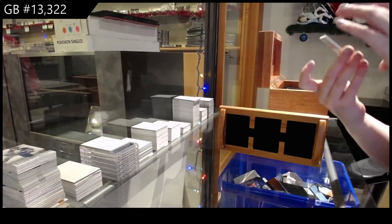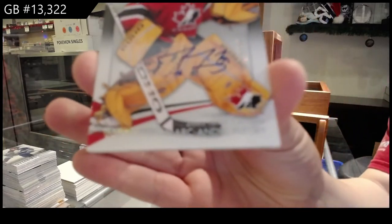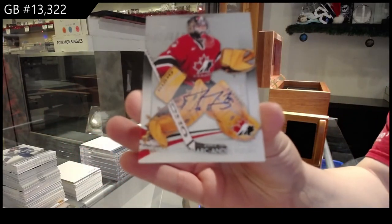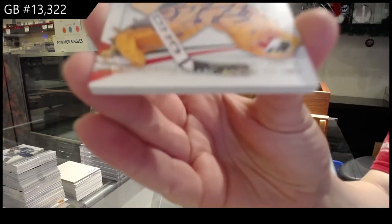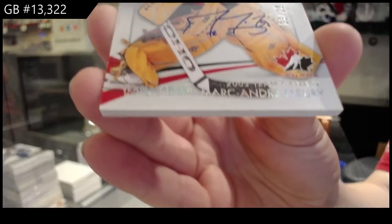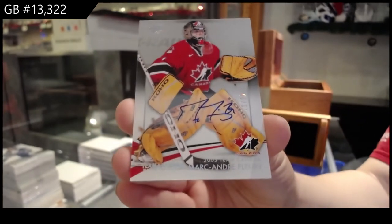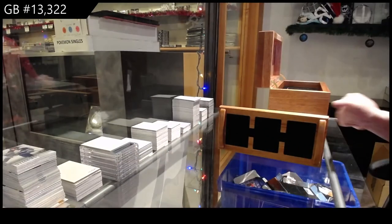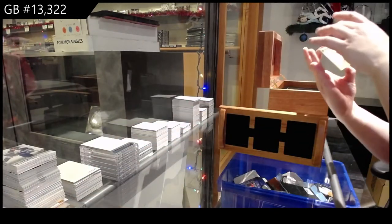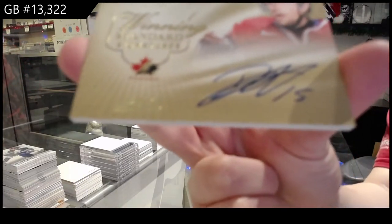We've got number 220, base auto Marc-Andre Fleury. Number to 25, winning standard signatures of Danny Heatley.